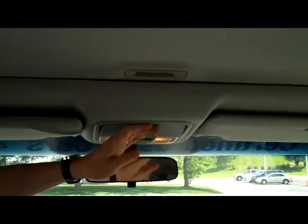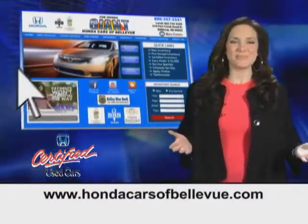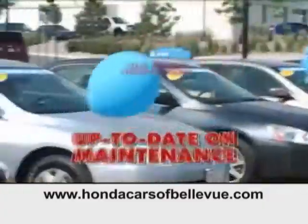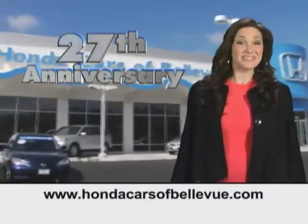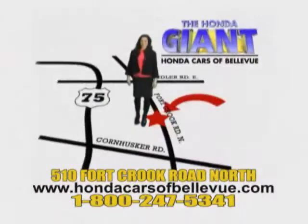It also has a sunglass holder with mirror. For Nebraska's largest selection of certified pre-owned Hondas, go to hondacarsofbellevue.com. Each vehicle has passed a rigorous 150-point inspection, is up to date on maintenance, and comes with a Carfax history report. Serving the heartland for 27 years, one happy Honda customer at a time — Honda Cars of Bellevue, one small step off Kennedy Freeway, one giant Honda savings store.